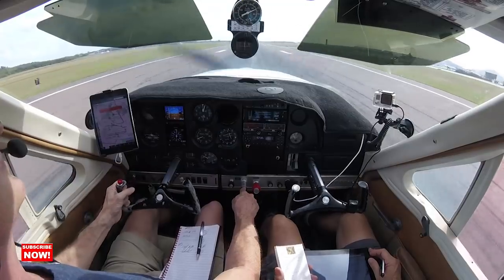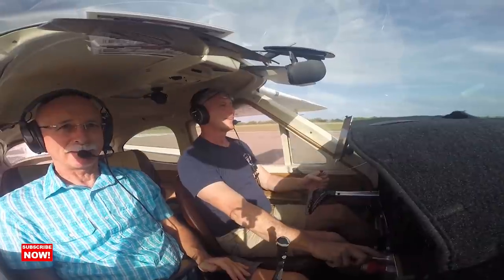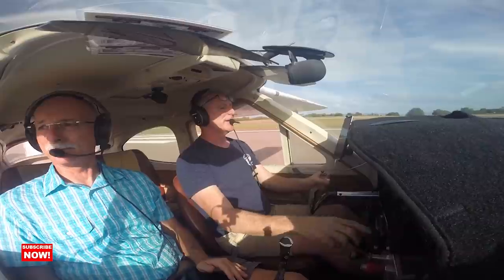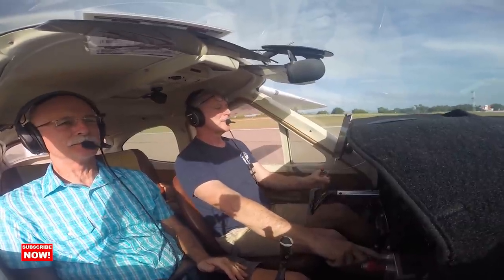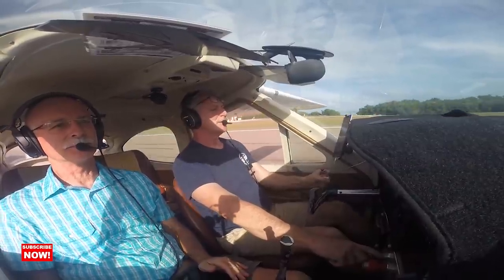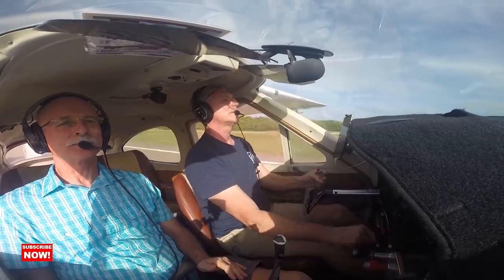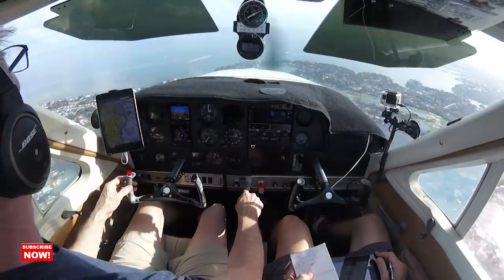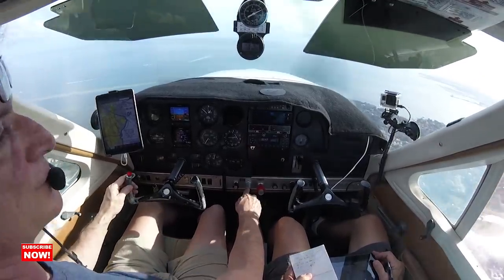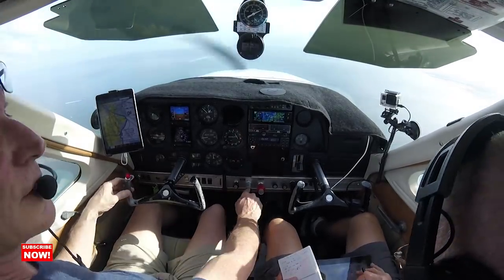My fuel burn has stayed the same — I now run between 2500 and 2700 RPM and she burns about 8 gallons an hour, which is really good. But she is slow. Going around everywhere at 120 to 130 miles an hour is getting a little old because I do want to get places. I fly between Washington DC and St. Petersburg, Florida a lot, which is a long way in this little plane, but I'm learning, I'm having fun, and I'm becoming a better pilot.